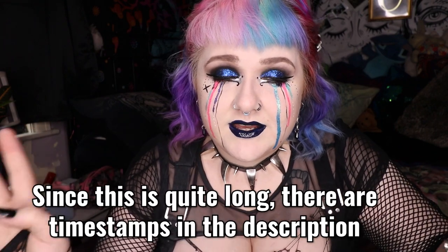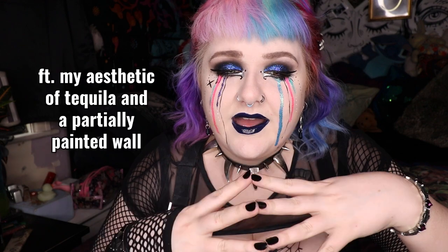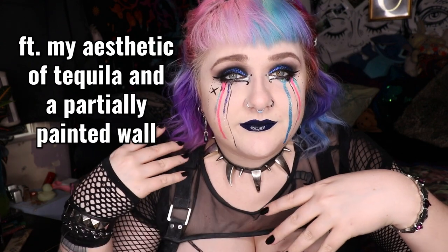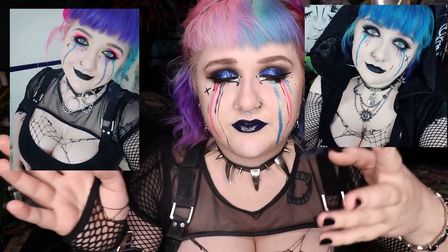Over the last few videos I've had quite a few comments on my makeup, with people saying they like it. A couple of people have even asked me to do tutorials. I do quite a few different makeup looks — different versions, if you will. I'm thinking about doing a series of tutorials with different styles. Since the multicolored tears were specifically requested, I wanted to start here.